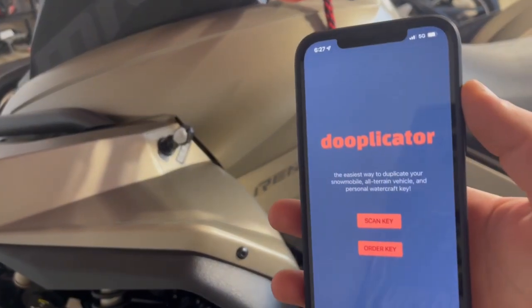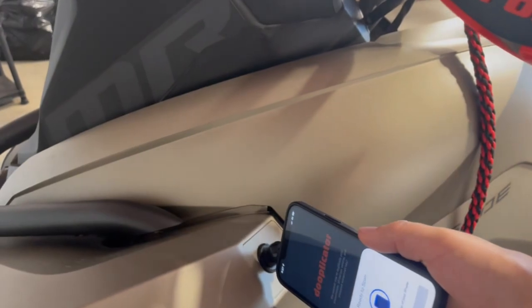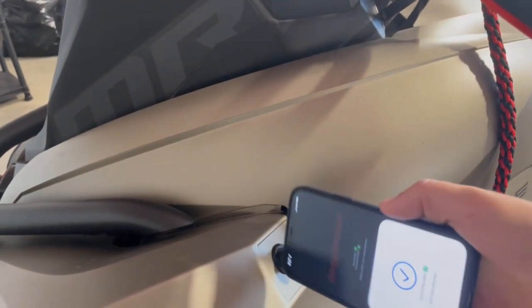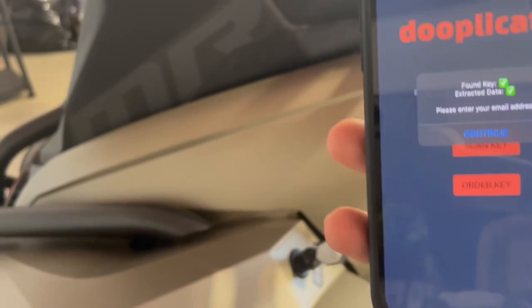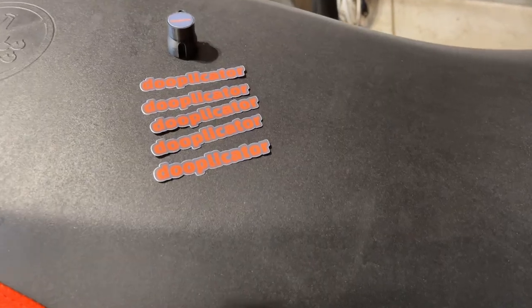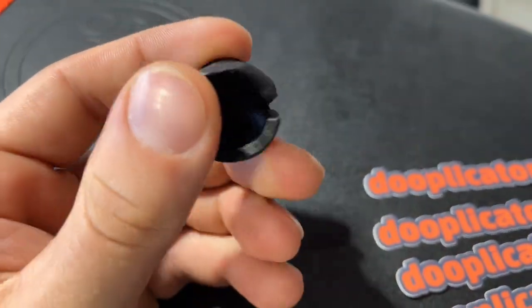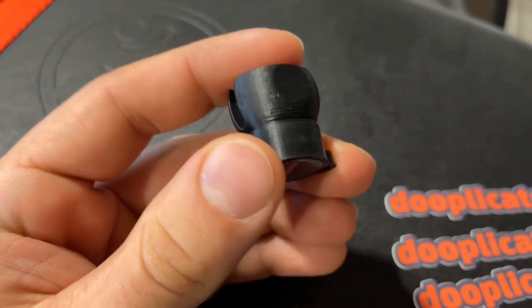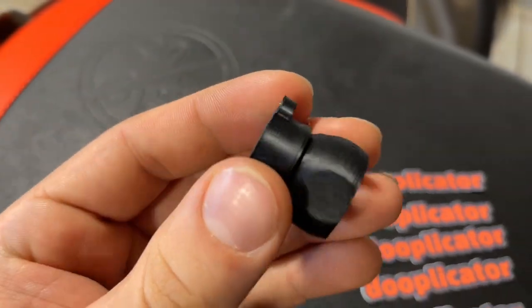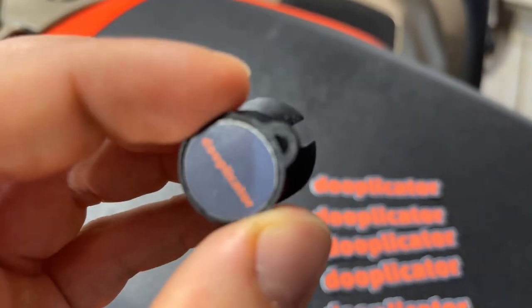I'm going to show you guys just how easy this thing works, how awesome it is. So once you download the app, this is what it looks like — you go scan key. Extracting data, that'll get sent to him, and then from there you order. So this is what you receive in the mail, a couple stickers. This is now your secondary key, which actually looks really nice. Still got that little hole on there for a tether if you want.